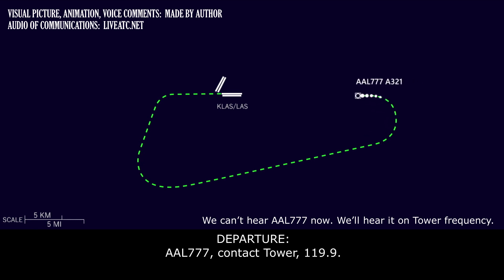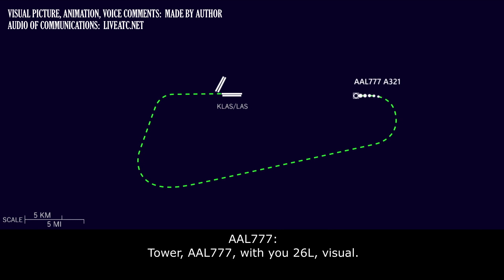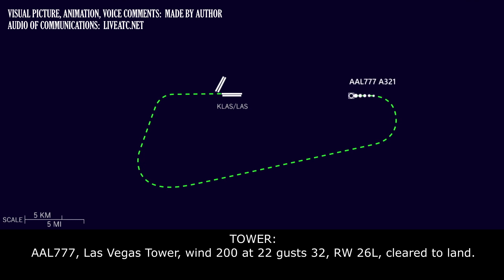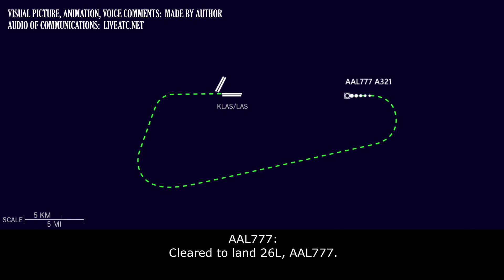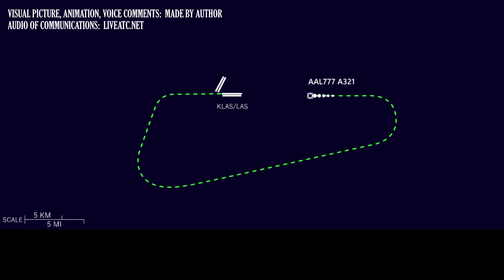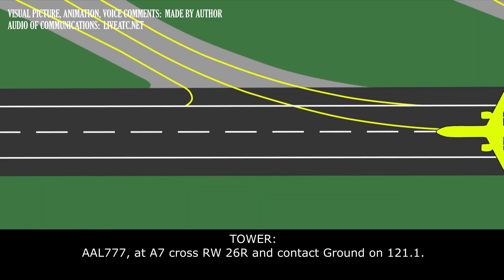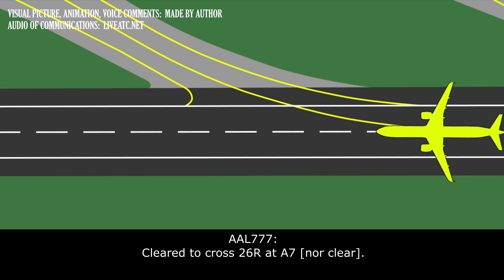American 777, contact tower 1-1-9 point 9. Tower, American 777 with you, 2-6 left visual. American 777, wind 2-0-0 at 2-2, gust 3-2, runway 2-6 left, cleared to land. Cleared to land, 2-6 left, American 777. American 777, on Alpha 7, cross runway 2-6 right, contact ground on point line. American 777, on Alpha 7, cross runway 2-6 right, contact ground. Thank you.